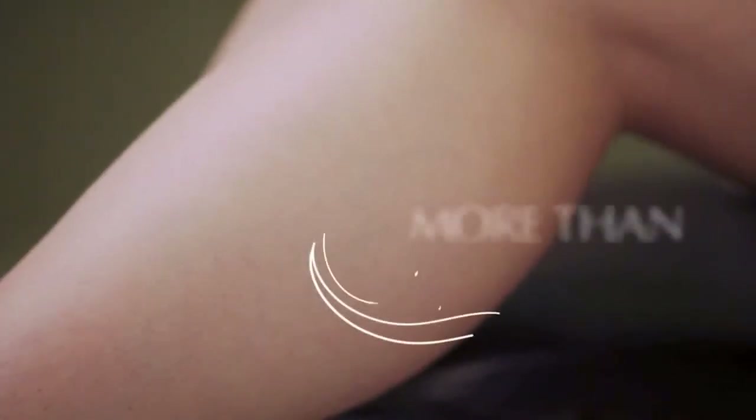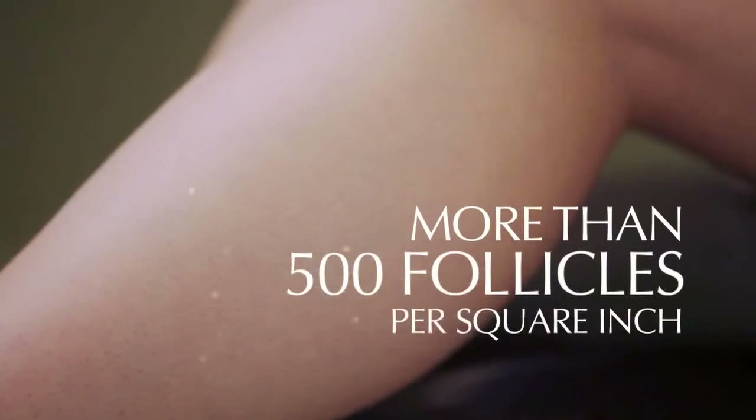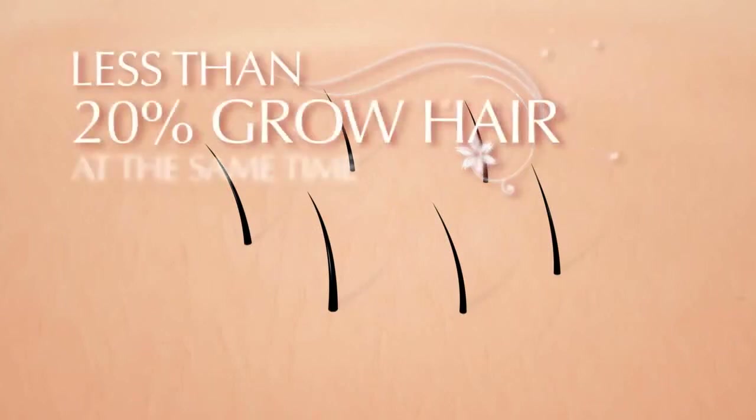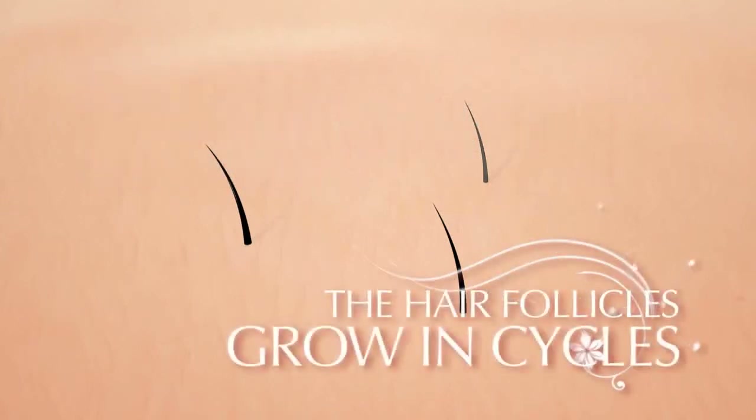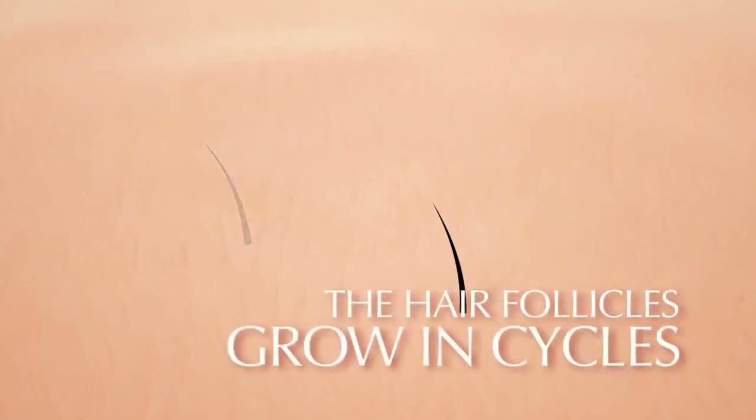There are three important things to know about hair and hair growth. First, a person has more than 500 follicles per square inch, and each follicle can grow hair at any time. However, less than 20% grow hair at the same time. Second, the hair follicles grow in cycles. If a follicle is in its rest period, hair may remain in the follicle for a long time or it may fall out. When the rest period is over, the cells start making another strand of hair. This cycling of each follicle goes on for a lifetime.